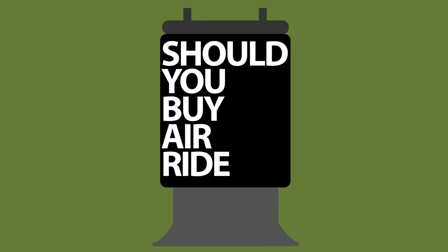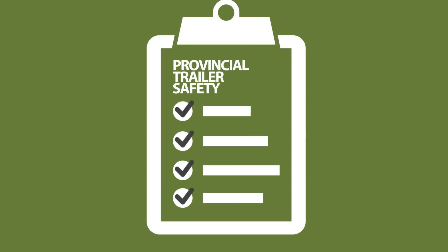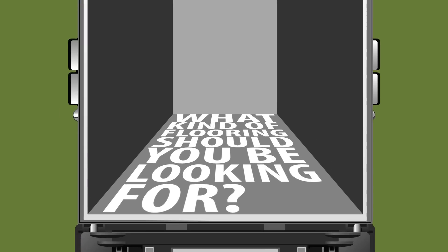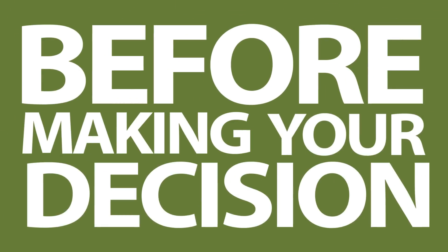Should you buy air ride or spring suspension? Does the trailer have its provincial trailer safety? If it doesn't, does that affect the price? What type of floor should you be looking for? How old is the reefer? Those are just a few of the questions you'll need to answer before making your decision.